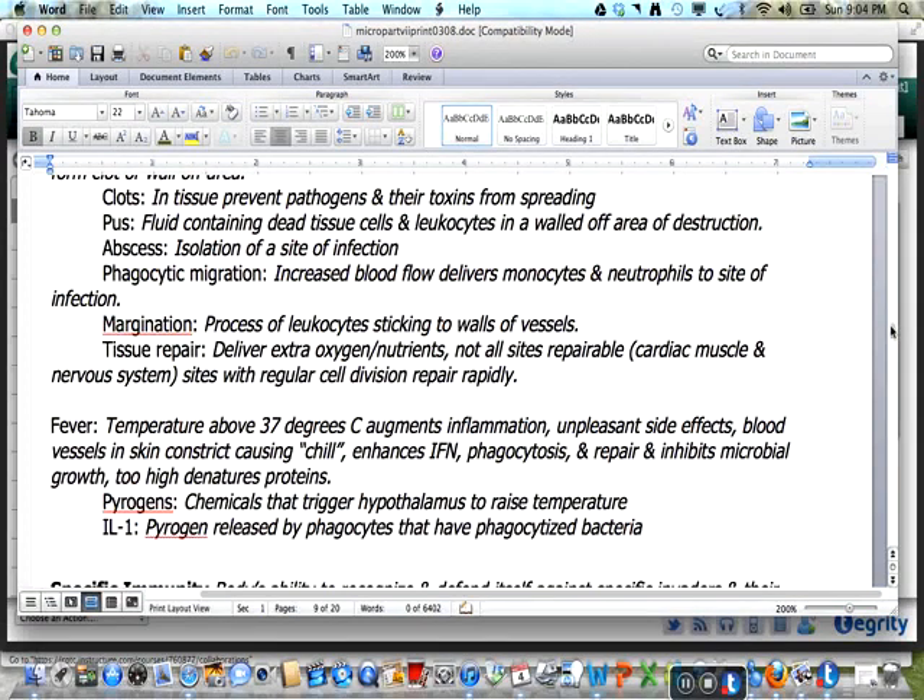Pus is a fluid containing dead tissue cells and leukocytes in a walled-off area of destruction. An abscess forms to isolate the area of infection. With phagocytic migration, the increase in blood flow delivers monocytes and neutrophils to the site of infection. Leukocytes begin sticking to the walls of vessels through margination. Tissue repair requires extra oxygen and nutrients delivered to the area. Not all sites in the body are repairable, such as cardiac muscle and the nervous system. Tissue that repairs best occurs in sites with regular cell division.